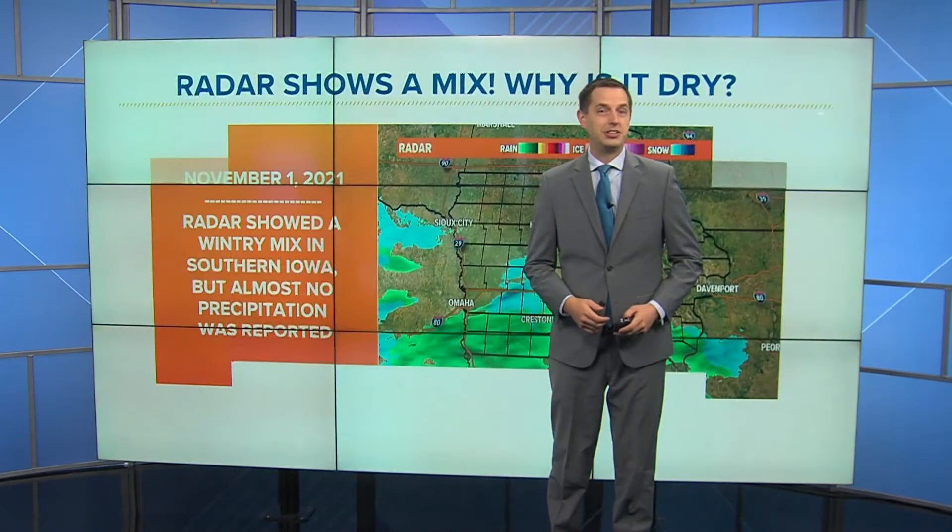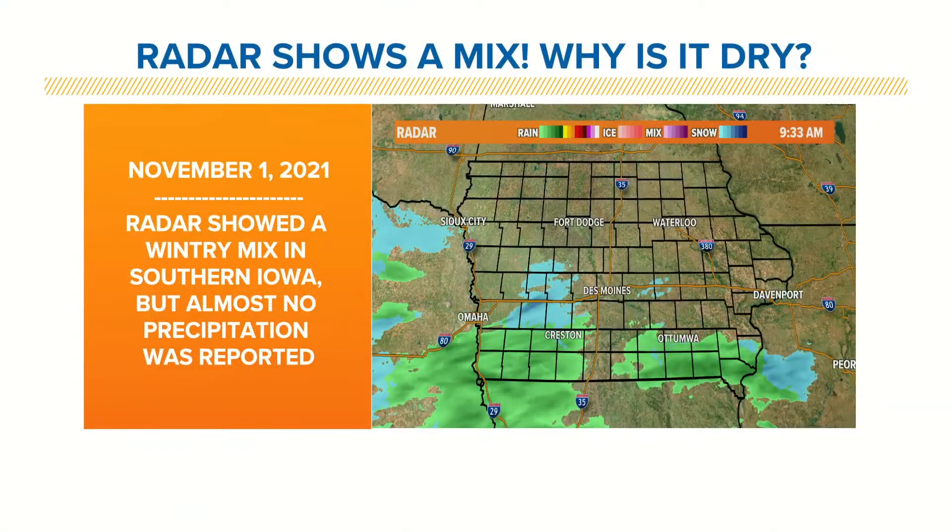This exact situation actually happened on November 1st in southern Iowa. The radar looked busy, but no precipitation was reported. So what's going on here?